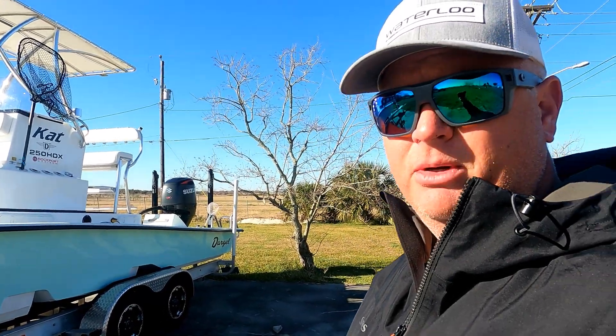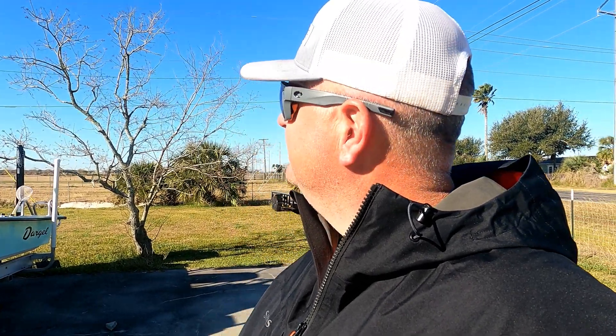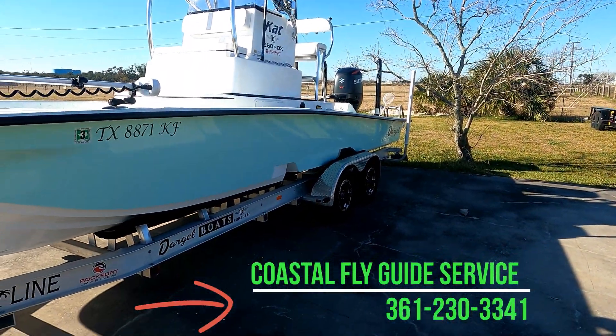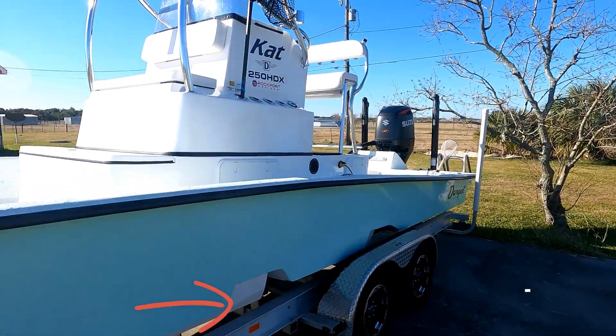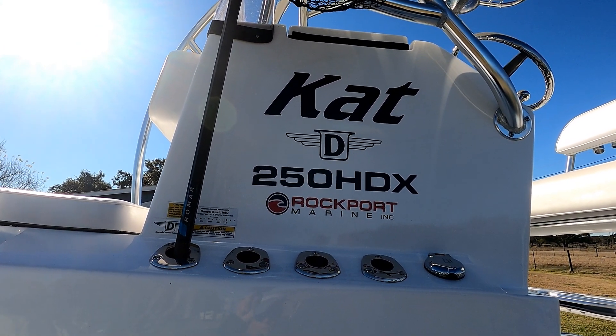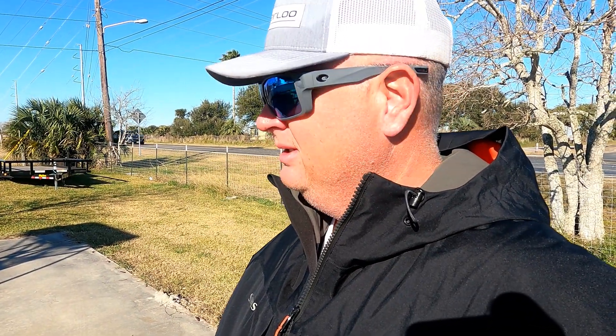I get a lot of people asking me what boat I run. I have a pretty short attention span, so I go through boats — I like to trade them and try different stuff. Right now I've got this 25 HDX Dargo Cat. Jeff at Rockport Marine sold it to me, and those are some good people. If you're in Rockport and need your boat serviced, Jeff and Dina really take care of guides and make a lot of effort to get people back out on the water.